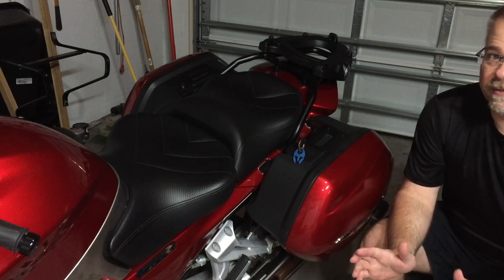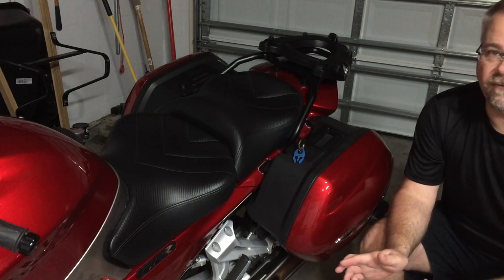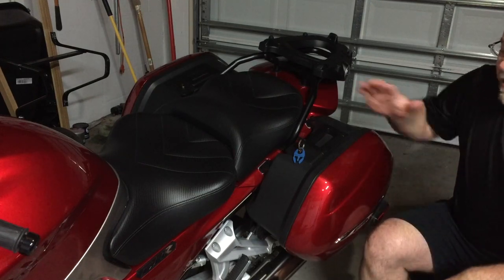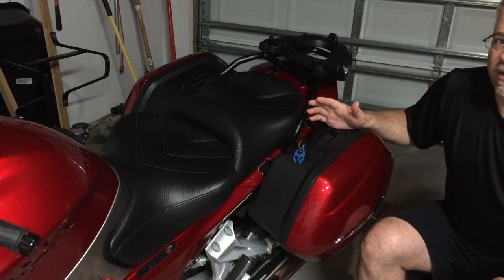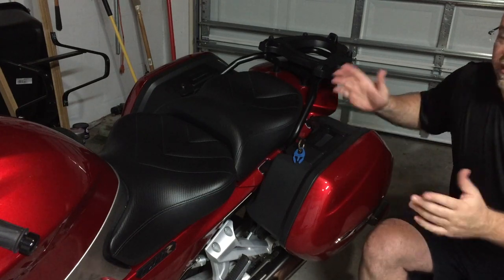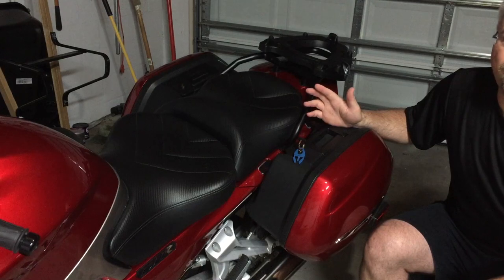Hey guys, today I want to talk about a problem that I've seen talked about on forums and reported for 14 years now since the FJR 1300 has been around — that's the side cases coming off going down the road. Usually it's somebody going down a bumpy road with some motion going on, but I've seen reports of it just going down the highway, and reports where people didn't even know it was gone.